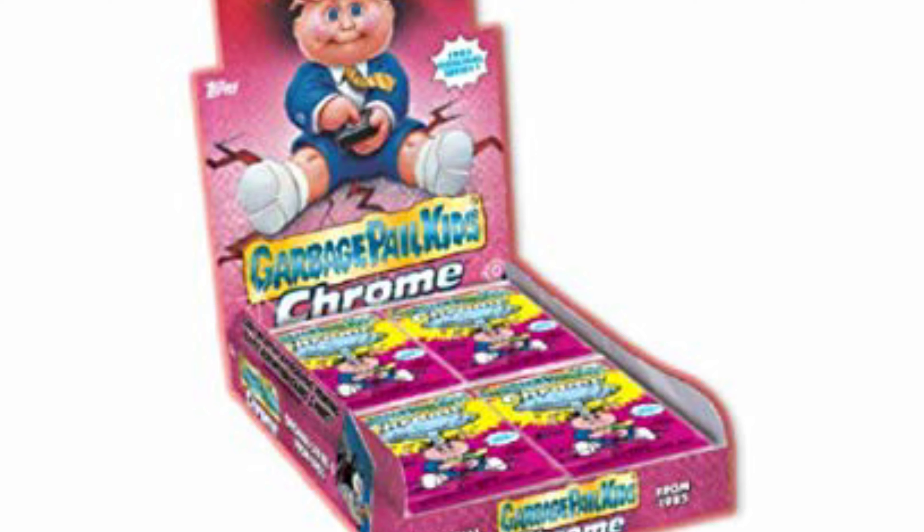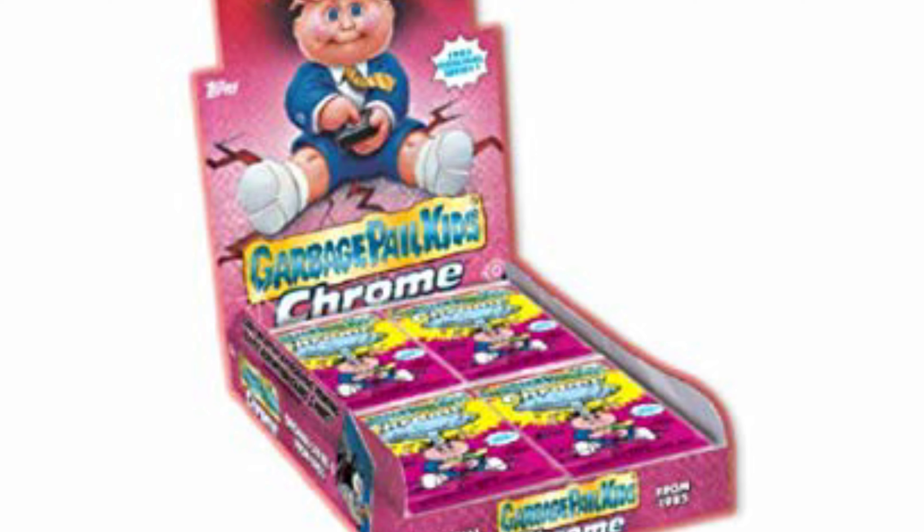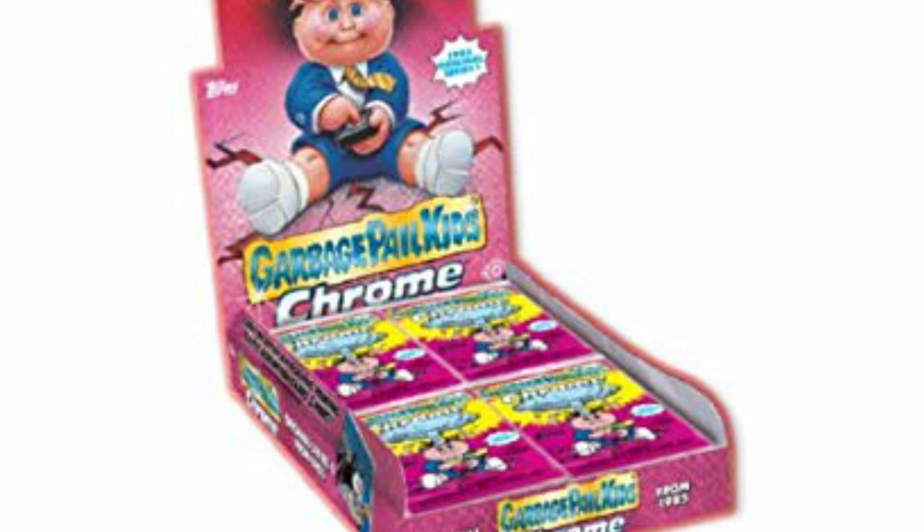So here we go — moment of truth. Oh my gosh, there they are! I can't believe I found them right off the bat. I really thought these were going to be a lot harder to hunt down.